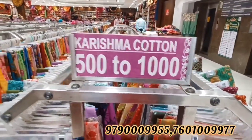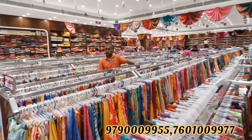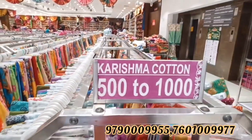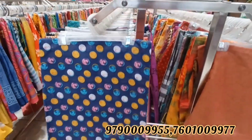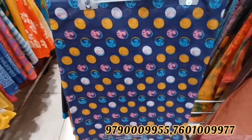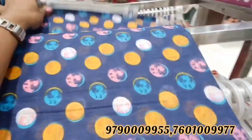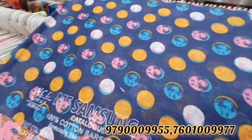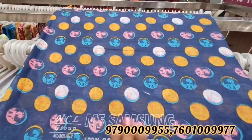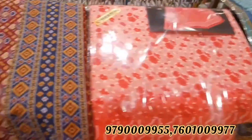Hi friends, welcome to our channel. In this video we will see a very interesting shopping video. We will see a lot of cotton sari collection in a low budget of $30. This is a super 100% pure cotton sari. This is the same name as Karishma Cotton — a very special cotton collection. We will see these colors in this video.